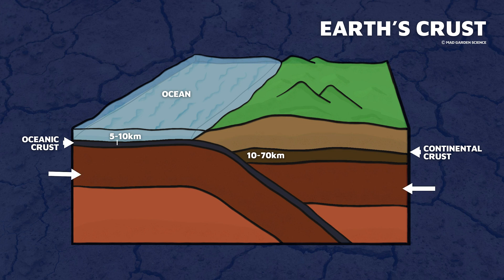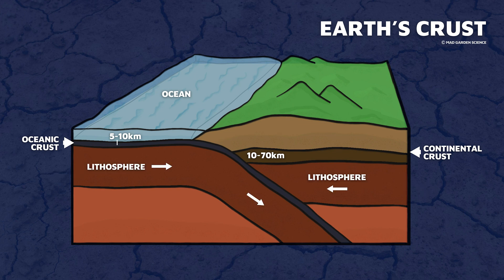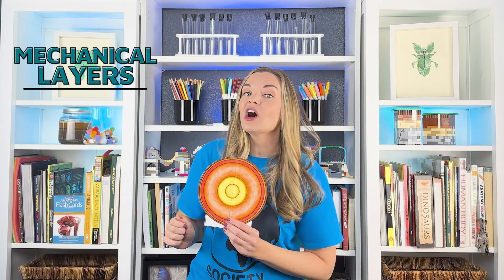Now let's look at those same layers but think more in terms of how they behave — are they solid, liquid, or somewhere in between? The outermost rigid layer is made up of the crust, both continental and oceanic. The outermost part of the mantle has a different composition but is rigid as well. Together, the crust and this upper portion of the mantle form a rigid rock layer called the lithosphere that moves in unison. Depending on where you are on Earth's surface, the lithosphere can be between 10 to 200 kilometers thick. Tectonic plates are actually called lithospheric plates.